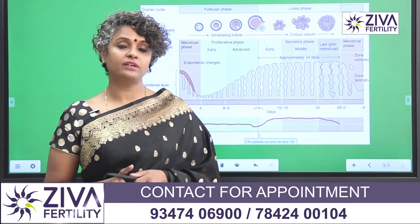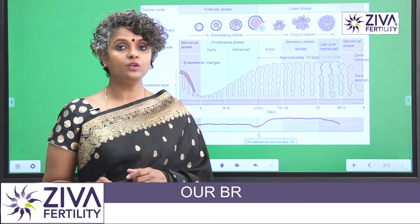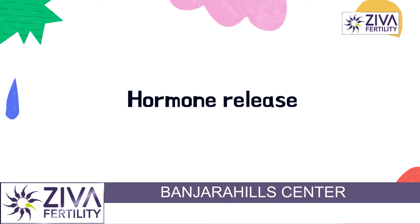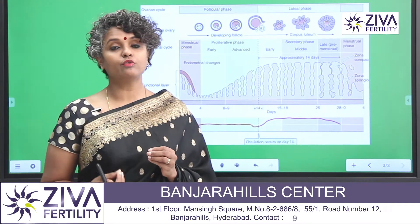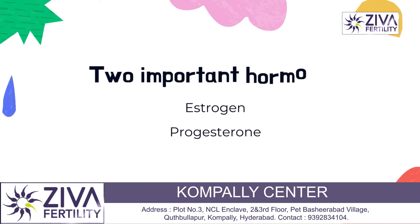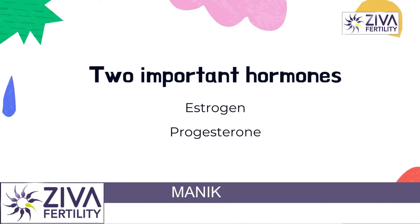So let's look at what progesterone does. Before we do that, we need to understand how hormones are being released and balanced in your body, more specifically in your reproductive system for proper functioning of the ovaries. There are two important hormones I'm going to be talking about: estrogen and progesterone.